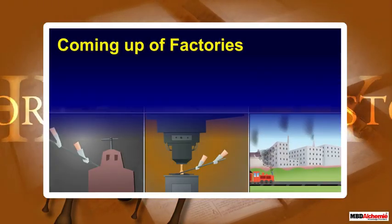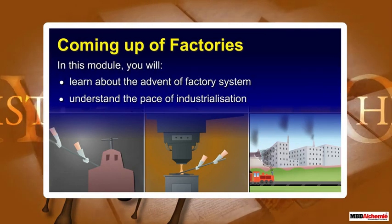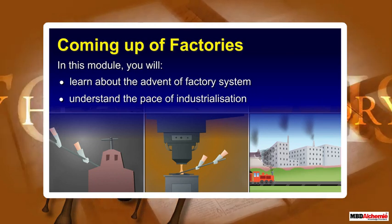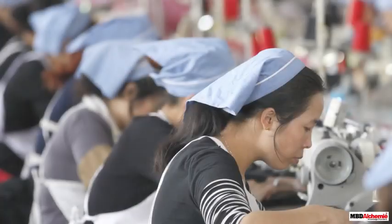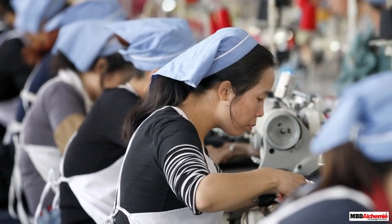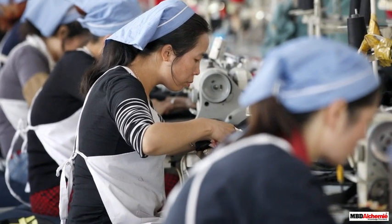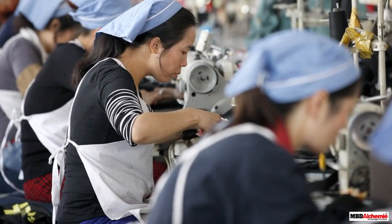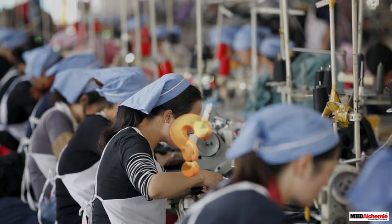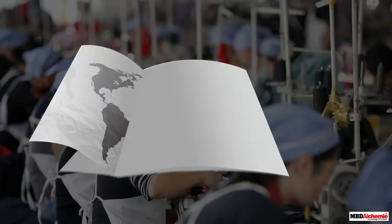Coming up: factories. In this module you will learn about the advent of the factory system and understand the pace of industrialization. When we think of factories and production in a factory, the image of workers dressed similarly and working with huge machines sharing the same space to produce something comes to mind. When did factories originate?